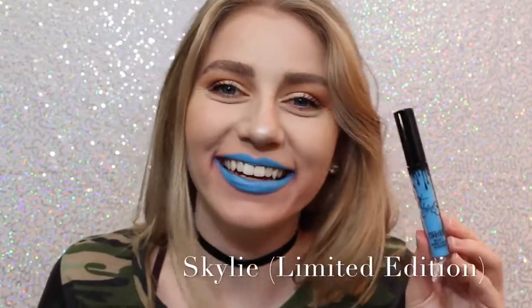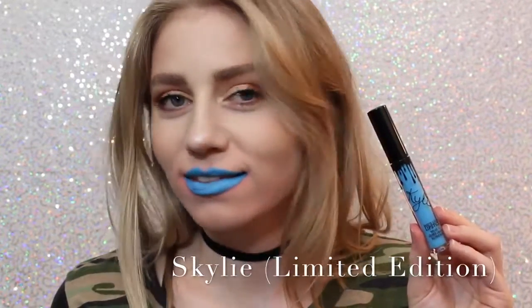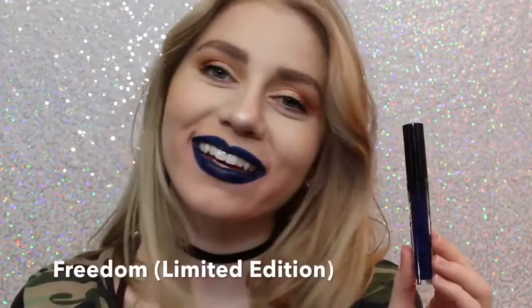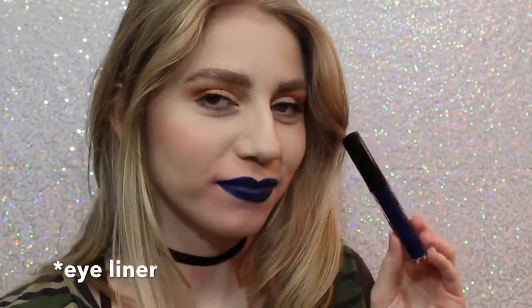Next is Skyly. Most people probably don't like this color, but I love it — my gosh, it's so cool. You could even wear this shade as eyeliner, or you can just wear it as lipstick. Next is Freedom, which is also Limited Edition — it came out with Skyly for the 4th of July. It's also a beautiful color, a little bit more wearable on the lips, but you could also wear this as a lip liner.